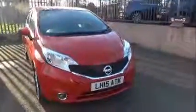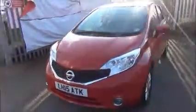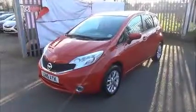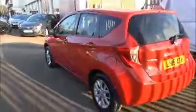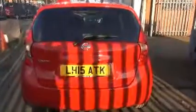Looking at the front of the vehicle, it comes with a colour-coded front bumper and front fog lights. We have multi-spoke alloy wheels, colour-coded door mirrors and colour-coded door handles. At the rear of the vehicle we've got a high central brake light, a rear wash and wiper arm, and a colour-coded rear bumper.